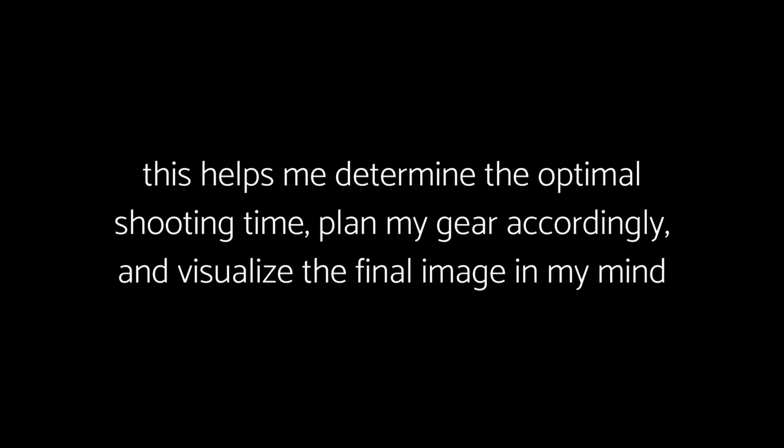I personally like to hike to different spots, take test shots, and observe the changing lighting conditions. Usually I use locations I've already photographed at, so this saves time and I don't have to visit beforehand. This helps me determine the optimal shooting time, plan my gear, and visualize the final image. If you've never been to the location, you can check it out on Google Maps and identify elements in the scene you can use as a background or compositional element.